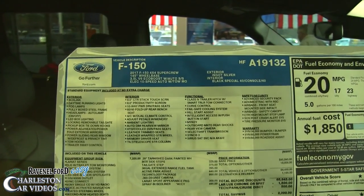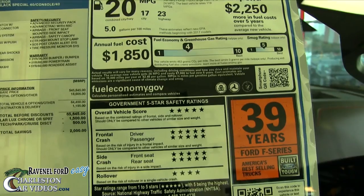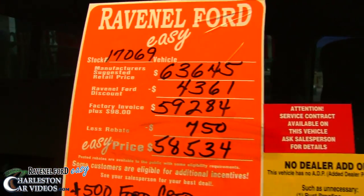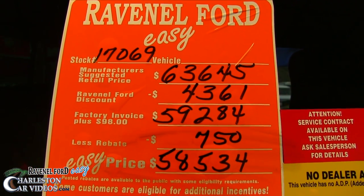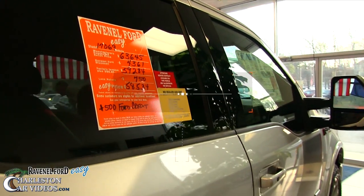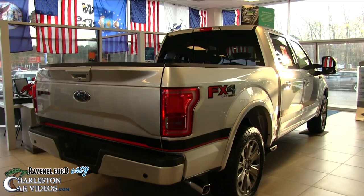Let's take a look at the Moroney label for a minute and see what kind of options we have on this truck. It does have the 3.5 V6 EcoBoost under the hood. It gets good fuel economy — 23 on the highway and 17 in the city, for an average combined of 20 — and good safety ratings. The MSRP is $63,645. Ravenel Ford's discount is $4,361, putting you at 98 over invoice at $59,254. With a $750 rebate, you're at $58,534 — a huge, substantial reduction in price on this FX4 Lariat.